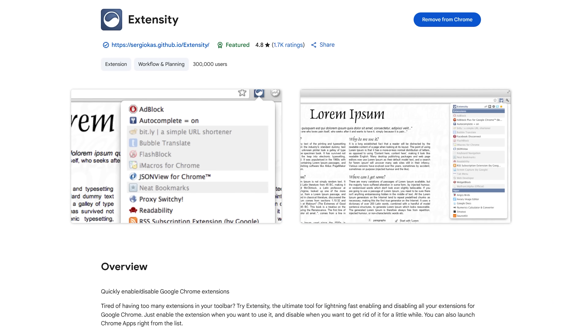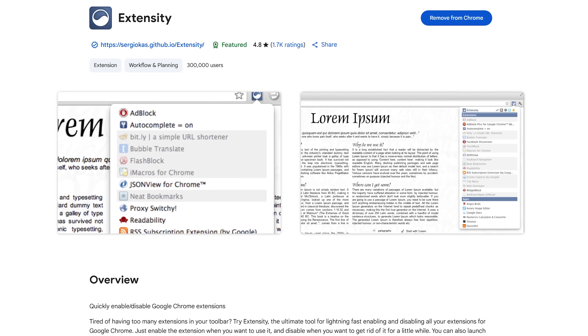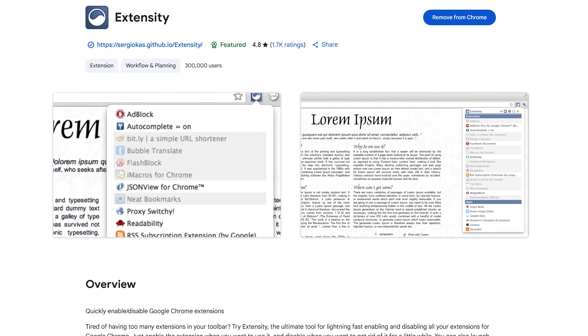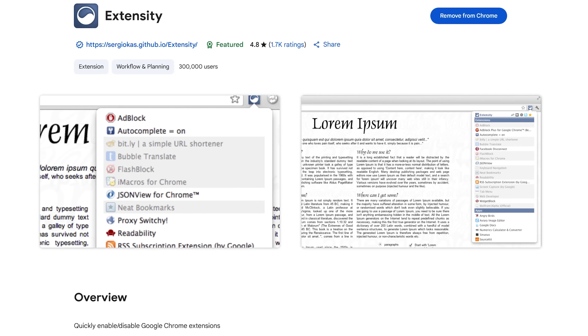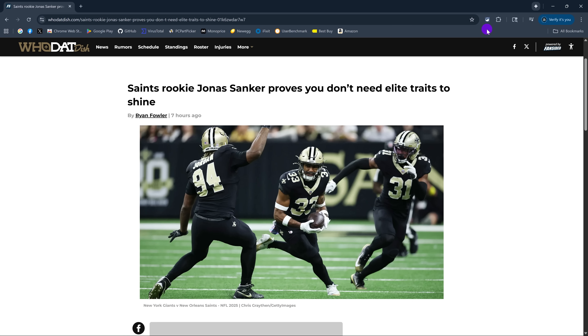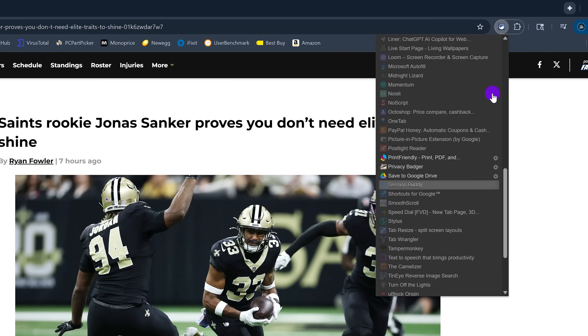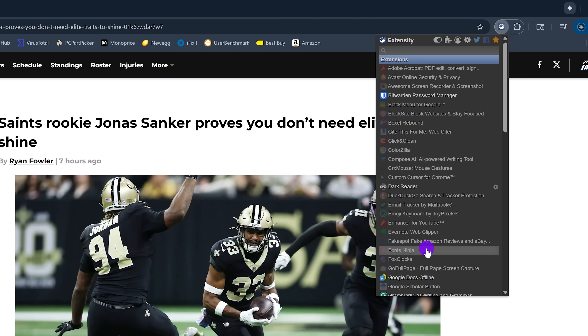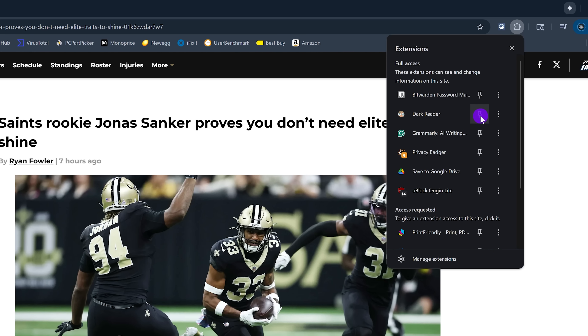Extensity is one I mentioned in a random Chrome Extensions video earlier this year, and because this is a top 10, I'm required to mention it again. This extension makes it easy to quickly enable and disable the extensions you have installed, so you don't have too many enabled slowing down your browser. When you click on its icon to the right of the address bar, you can see your full list of extensions. Clicking on an extension that is grayed out will enable it, and clicking on one that is enabled disables it. If you want an extension pinned to the right of the address bar, click the Extensions icon, find the extension, and click the pin. You can unpin here as well.